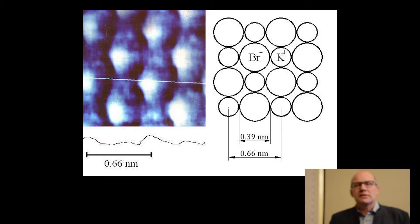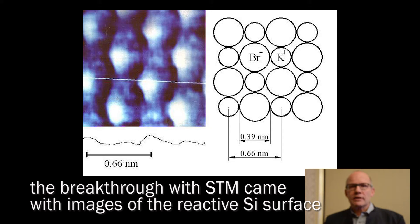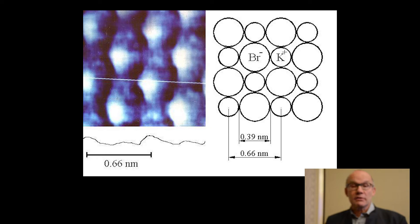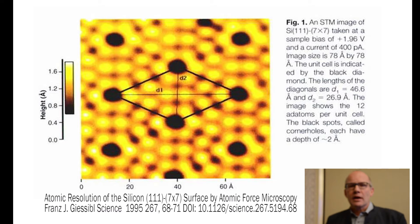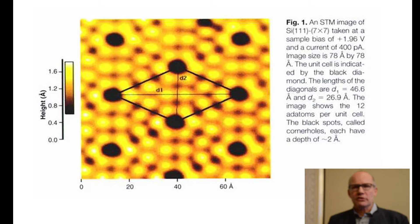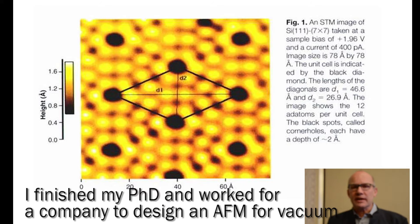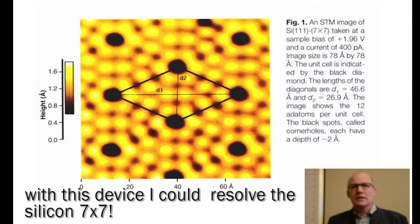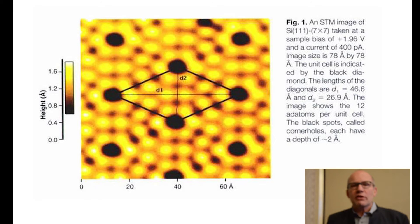Since the scanning tunneling microscope had its breakthrough when it achieved atomic resolution of silicon — the reactive silicon surface — the question was: can we resolve silicon? That had to be postponed. I finished my PhD and started working at a company in California where we built atomic force microscopes. My job was to design an AFM for vacuum, and using this device within about two years I could resolve silicon 7x7, which was very exciting.